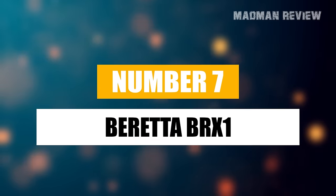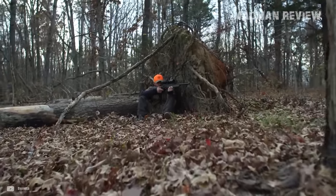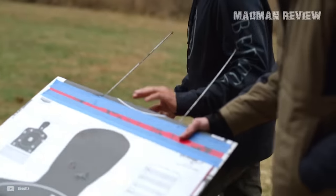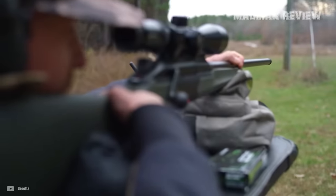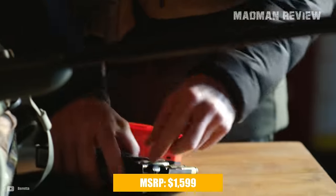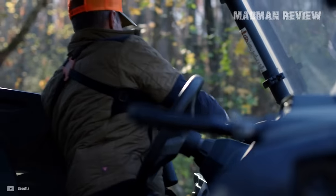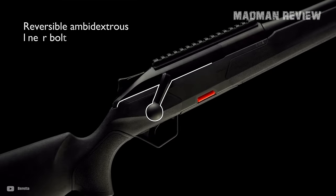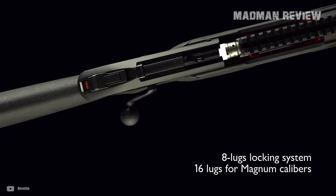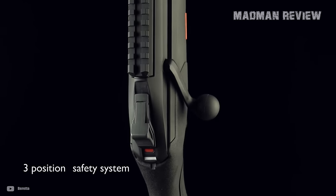Diving into number 7, we've got the BRX-1 — Beretta's first hunting rifle, turning heads with its linear reloading system. Beretta is not just dipping its toe; it's diving head first, leveraging its extensive experience from military to civilian firearms to bring something unique to the table. With an MSRP of $1,599, the BRX-1 boasts a heap of features that scream innovation: a reversible ambidextrous linear bolt, a robust closing system with an 8-lug bolt, a 16-lug bolt for magnum calibers, interchangeable barrels, and a 3-position safety system.